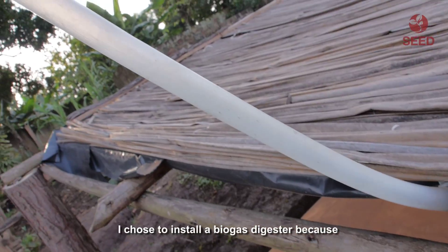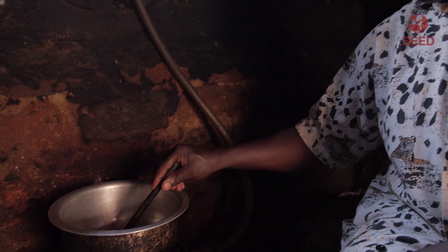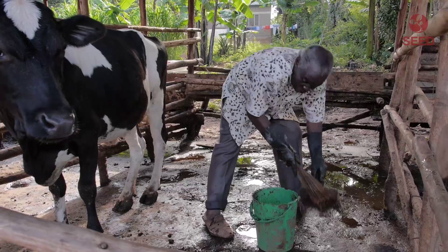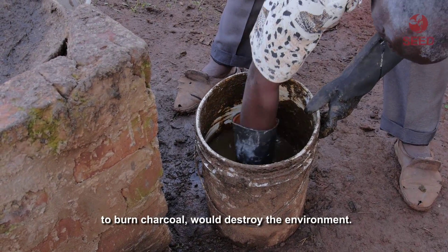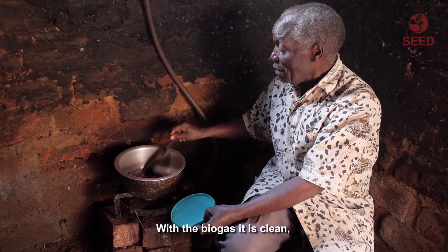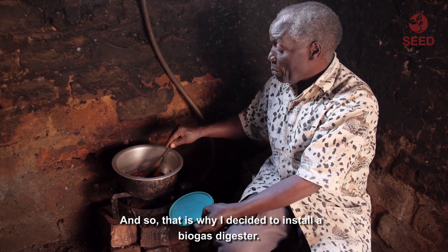I chose to install a biogas digester because charcoal is expensive. With biogas, I collect animal waste and feed it into the digester, then gas is produced. To preserve nature — cutting down trees to burn charcoal destroys the environment. With biogas it is clean, whereas charcoal is not. That is why I decided to install a biogas digester.